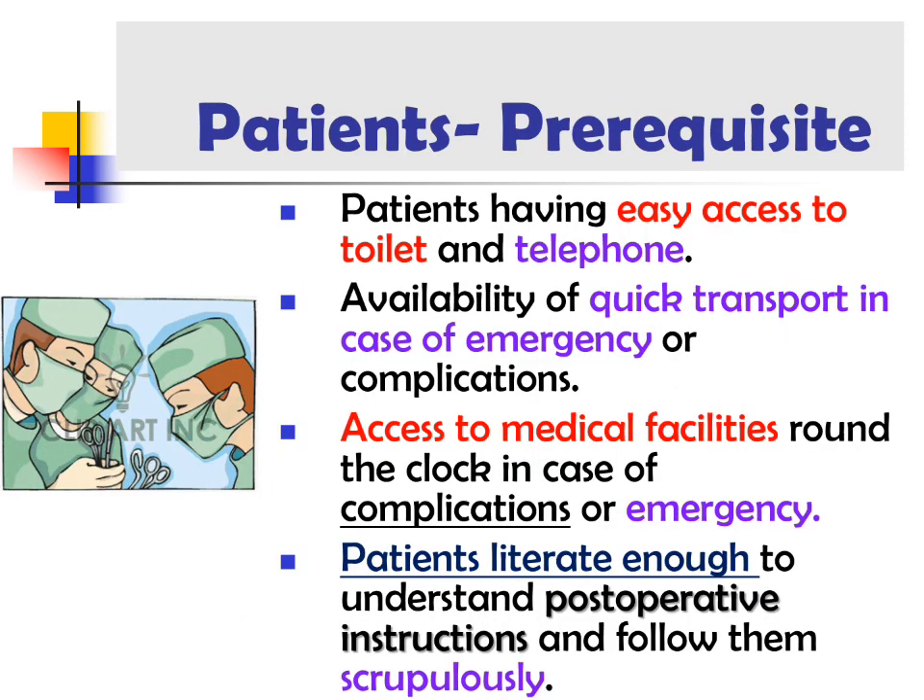The prerequisites for the patient include: easy access to a toilet and telephone, availability of quick transport in case of emergency or complication, access to medical facilities round the clock in case of complication or emergency, and the patient being literate enough to understand post-operative instructions and follow them scrupulously.